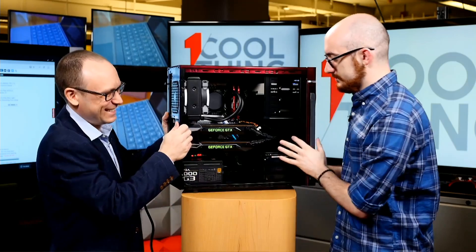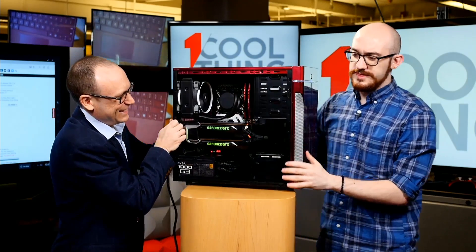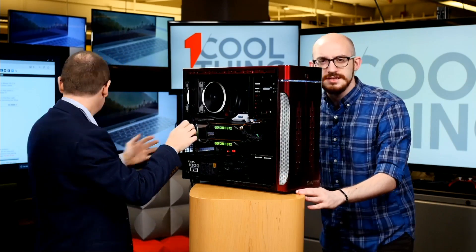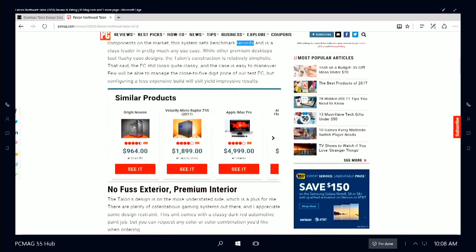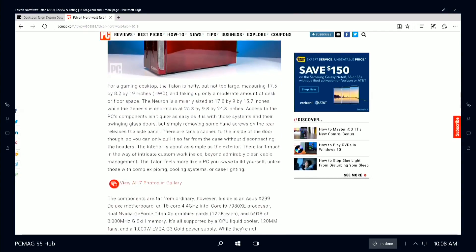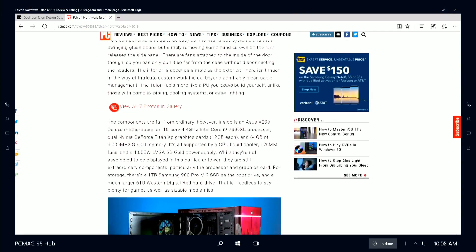Audience question: what type of motherboard is that? It's in the review — it's the Asus X299 Deluxe. I said X399 first — fire me now, I got the number wrong by one. X299 Deluxe. We also have a 1,000 watt power supply — not the most powerful we've seen recently. We just had the Origin Genesis on, which had a 1.3 kilowatt supply.